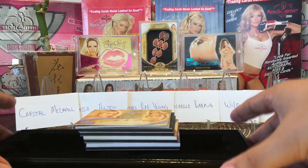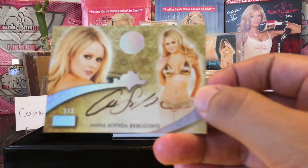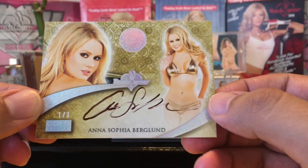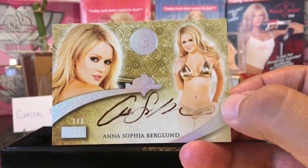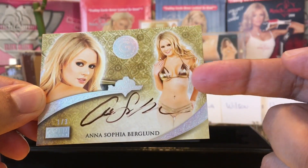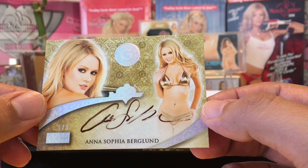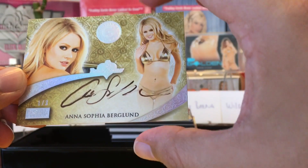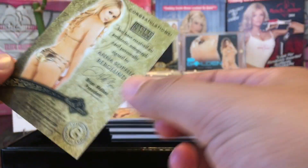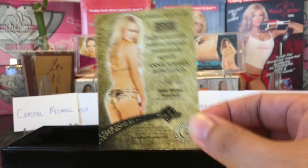Alright guys, here we go. Let's see if we can hit any of the girls we want. We still haven't gotten any of them. We got a one of three of Sophia Berglin — it's got that prism shine to it. I actually got her one-of-one from the first product, Benchwarmer Gold 2014. Those base autos were on thicker stock. Here it is — Sophia Berglin.